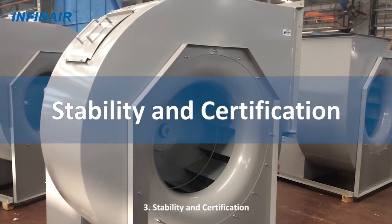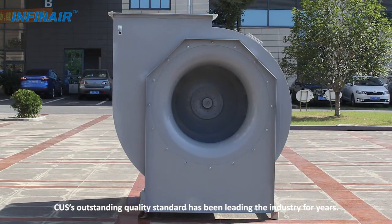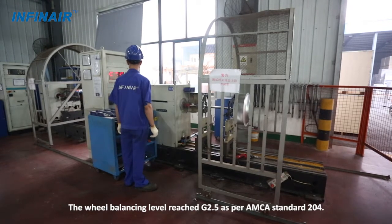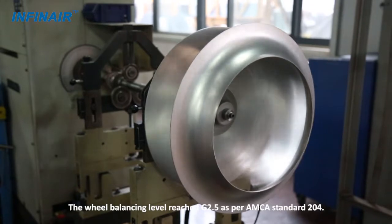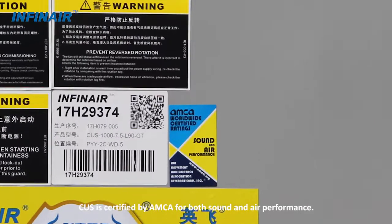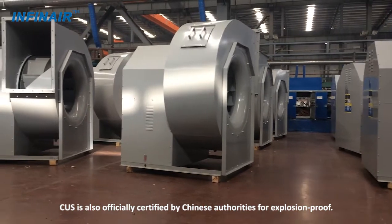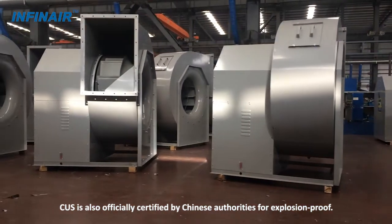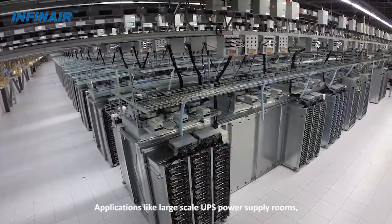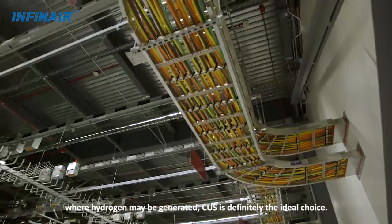Three: stability and certification. The CUS's outstanding quality standard has been leading the industry for years. The wheel balancing level reached G2.5 as per AMCA standard 204. The CUS is certified by AMCA for both sound and air performance. The CUS is also officially certified by Chinese authorities for explosion proof applications, such as large-scale UPS power supply rooms where hydrogen may be generated — making CUS the ideal choice.